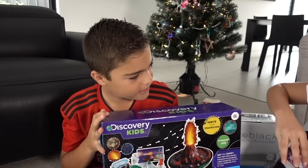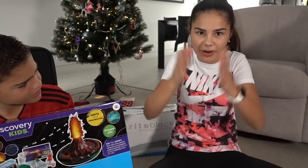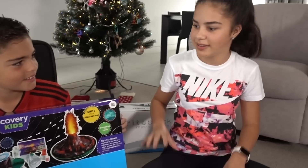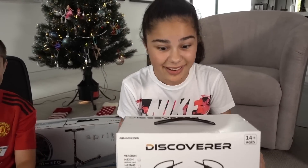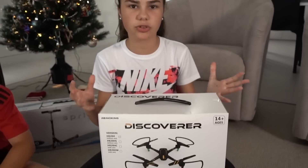This is a volcano kit. I think it's just like a normal volcano kit and it erupts. I actually remember doing this in primary school — it's so much fun, so I can't wait to do that. Here is a drone, and I love drones too. It has a camera in it and it's really compact, so this one seems like a lot of fun.